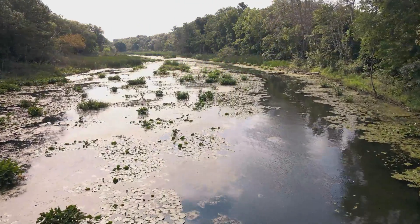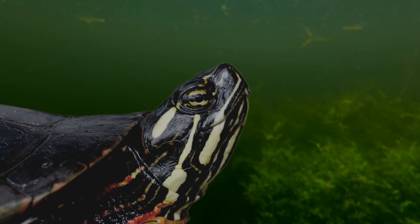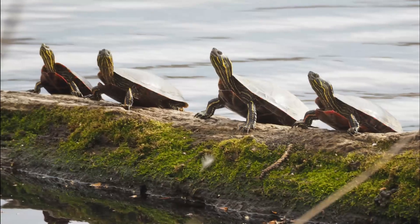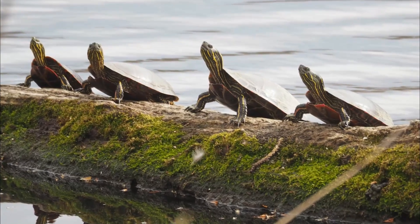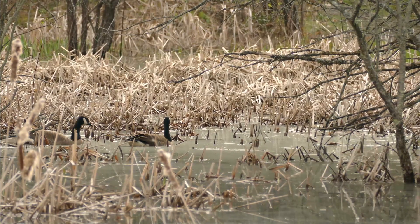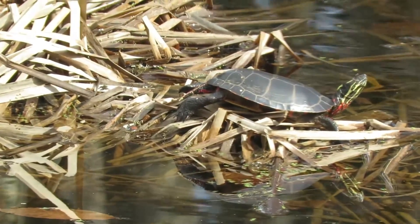Their behaviour completely depends on the seasons, because in the spring and summer months they spend their nights sleeping on the bottom of ponds and lakes, and then start to become active at sunrise. This is often when you'll see many of them basking together, before they start hunting and looking for food. In the late autumn and winter their behaviour completely changes, as they'll start to put on more fat, and eventually become less active.